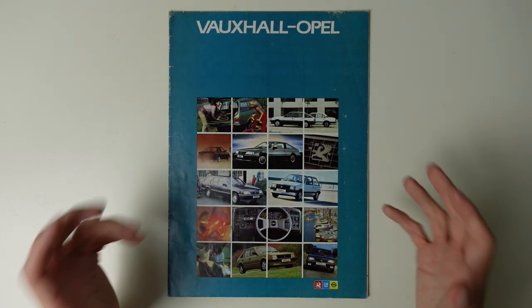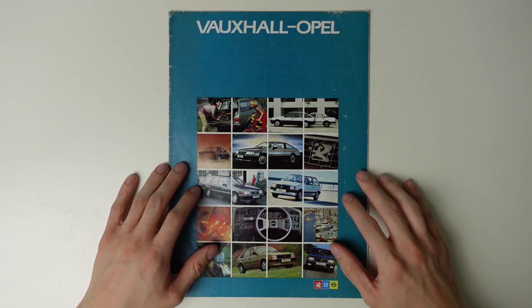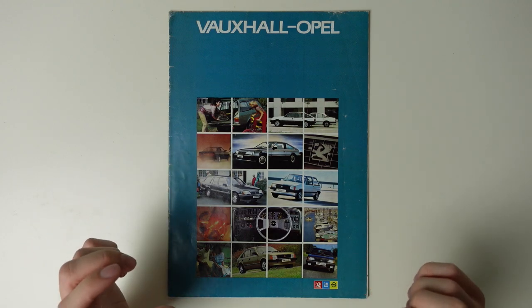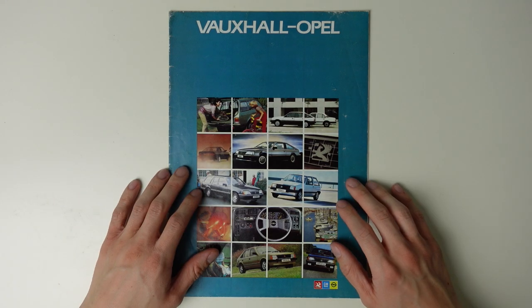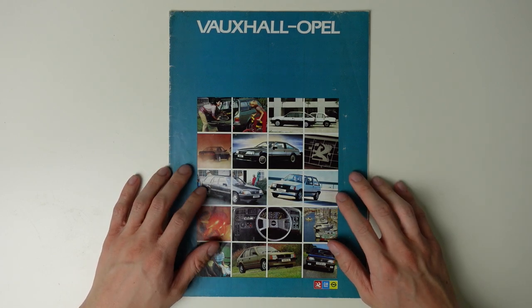Today on TwinCam, we've gone back to the early 1980s and this Vauxhall-Opel full-range brochure from June 1983. This is an era where a wholesale mechanical upheaval in Britain's most popular cars was well underway, and through this brochure we can see that change unfolding, as this is a bit of a changeover year for Vauxhall.